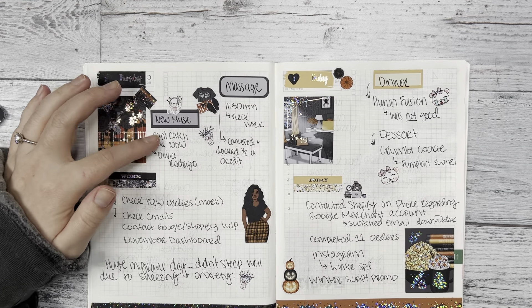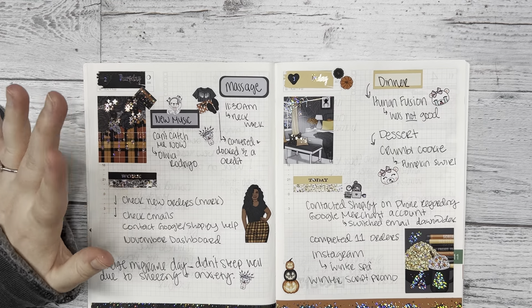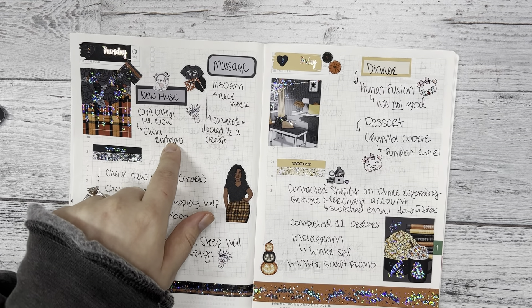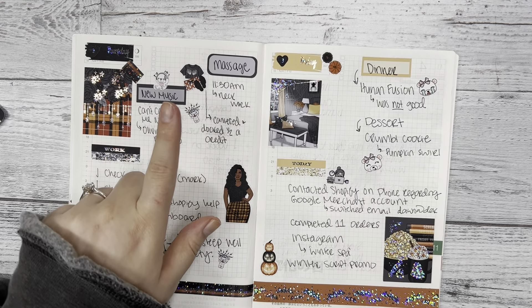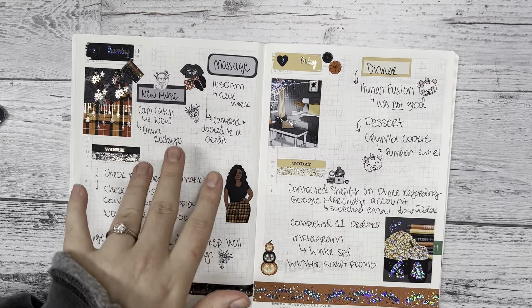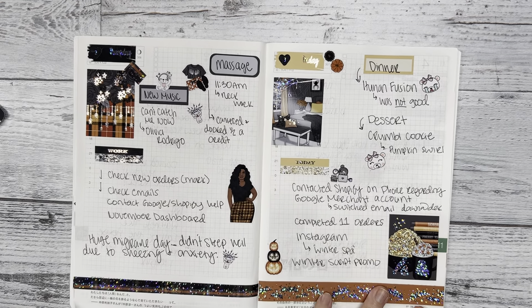Some new music came out Thursday — Olivia Rodrigo, I love her. And I'm super excited for the new Hunger Games prequel movie coming out very soon. I remember seeing the first Hunger Games movie in theaters literally three times because I was so obsessed with it.